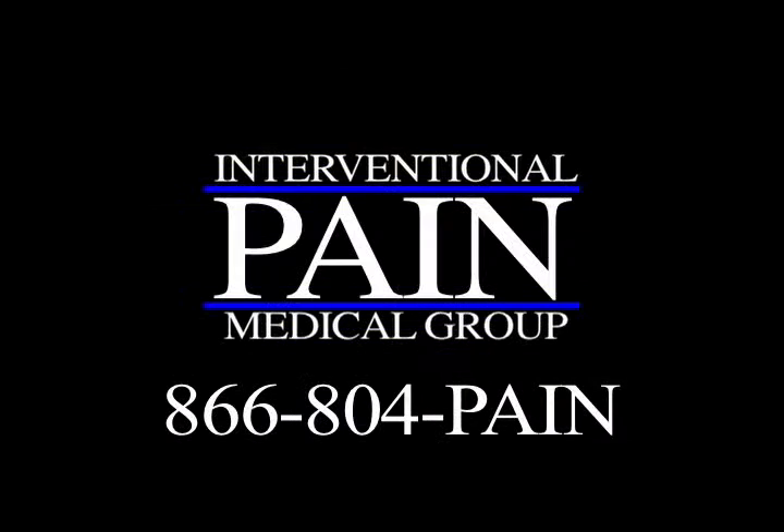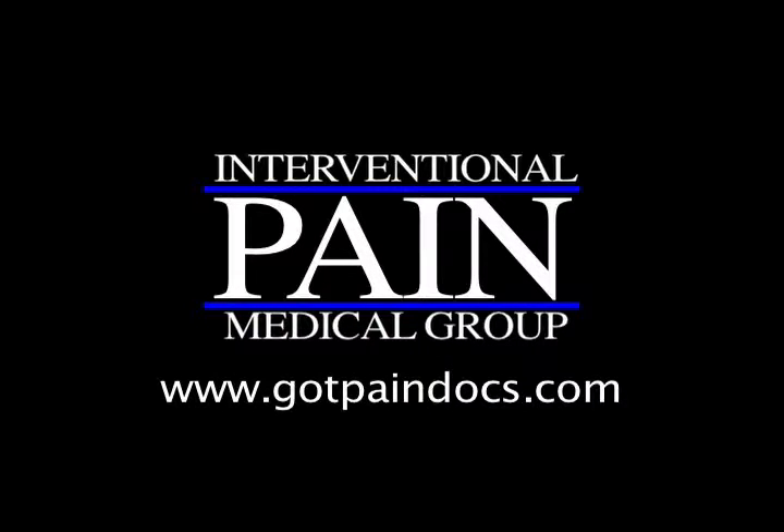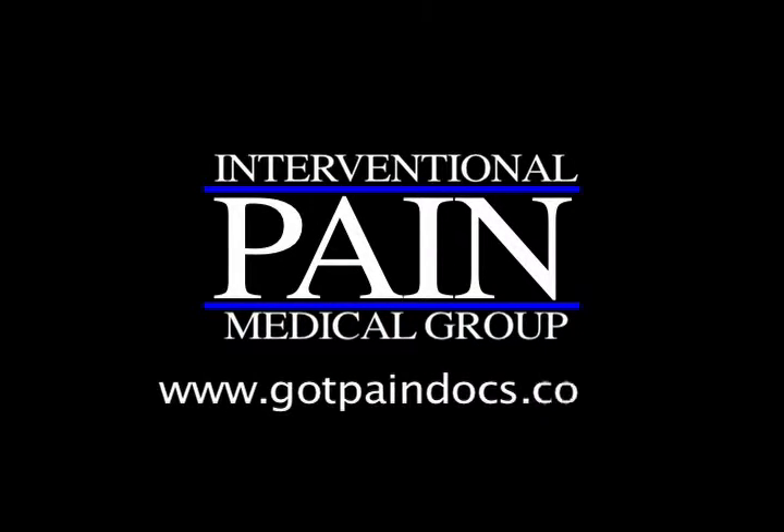Thank you. Please feel free to give us a call. Our phone number is 866-804-PAIN, that's 866-804-7246. Our website is www.gotpaindocs.com — G-O-T-P-A-I-N-D-O-C-S.com. Thank you.